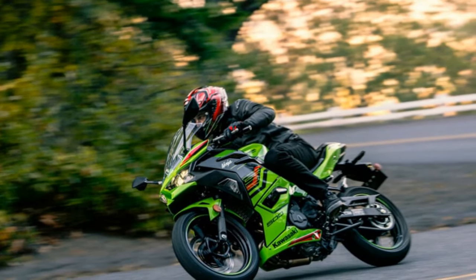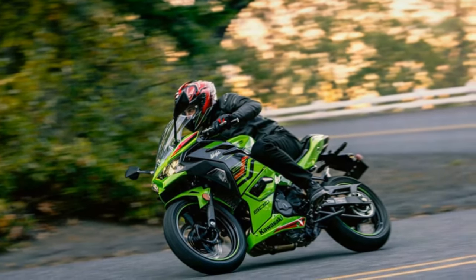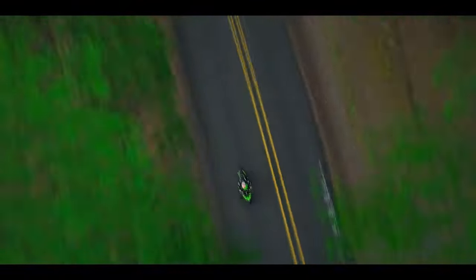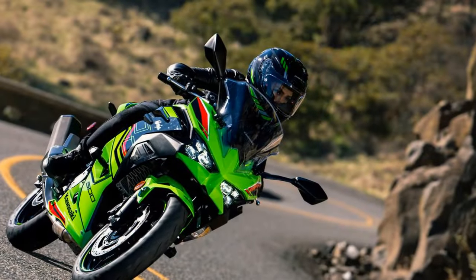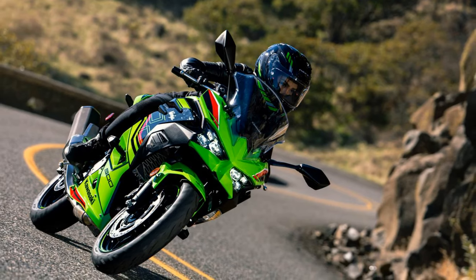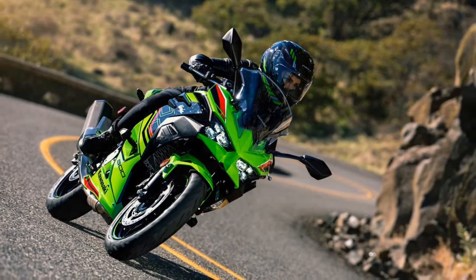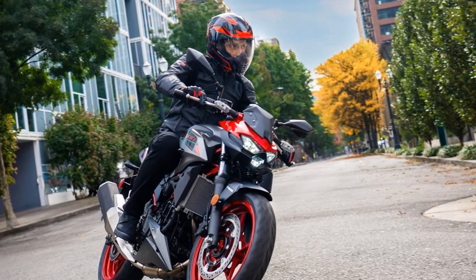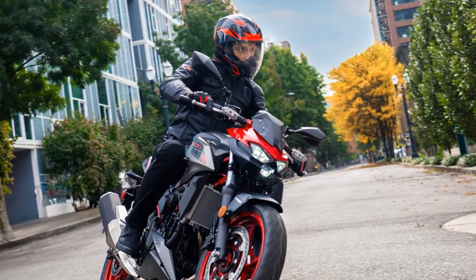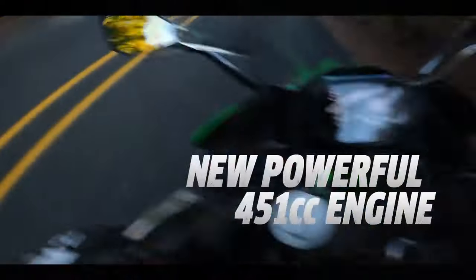While similarities with its predecessor, the Ninja 400, are evident, notable upgrades include a larger engine displacement, now at 451 cubic centimeters, and a revamped design. Sporting sleeker bodywork and vibrant colors, the Ninja 500 mirrors the style of its more seasoned siblings. Moreover, it embraces modernity with advanced features like an enhanced LCD display or TFT dash, depending on the model, and integration with mobile devices through the Rideology app.